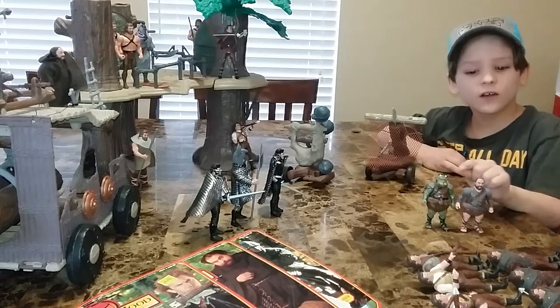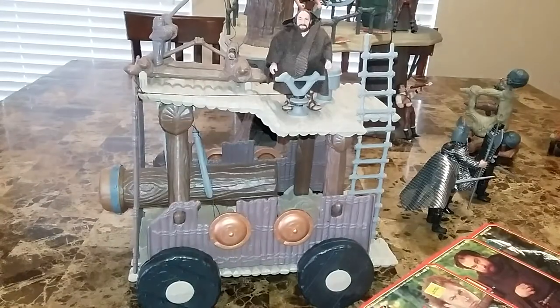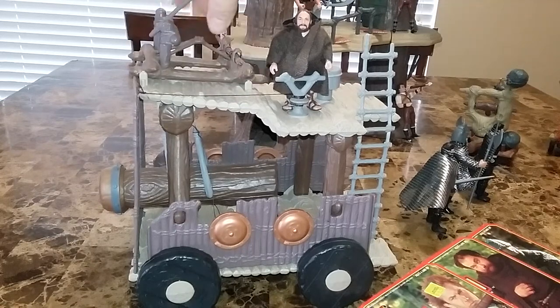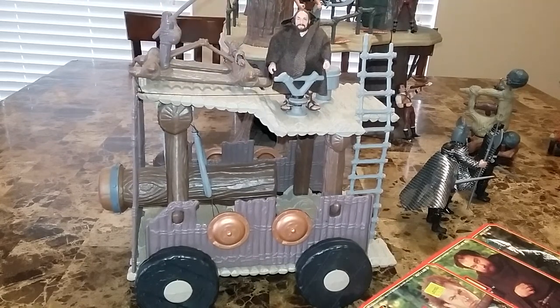Chris pointed out a great point — they reused the Gamorrean Guard mold to make the Friar Tuck figure, and that resonates through the entire series of toys. The Ewok battle wagon was reused as the battle wagon, and they also used the same Ewok catapult. Whoever bought this probably got it on extreme clearance.